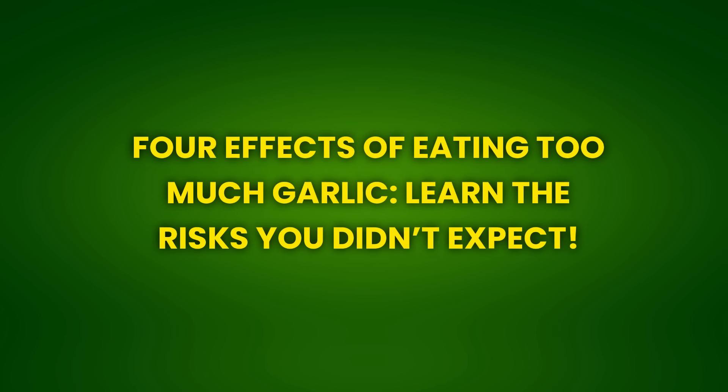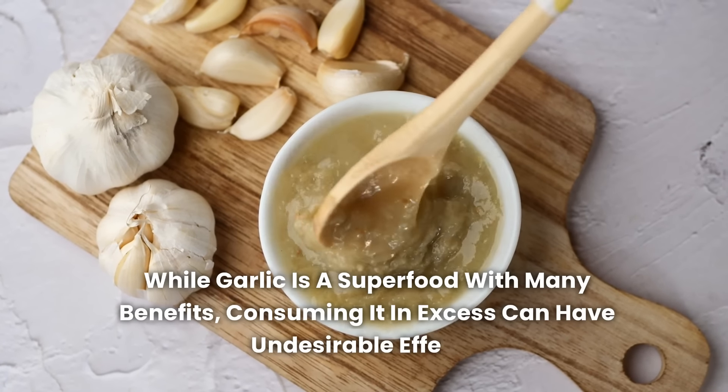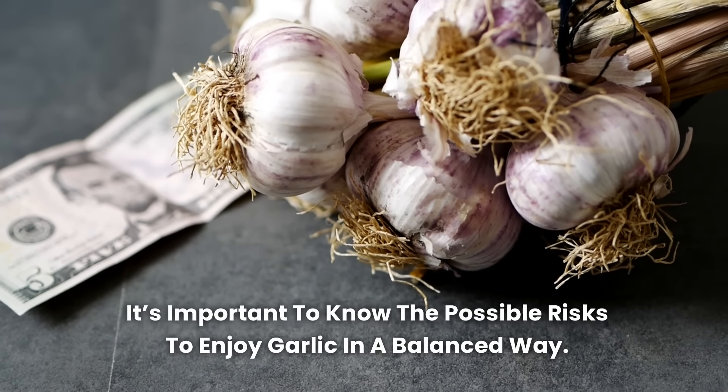4 Effects of Eating Too Much Garlic — learn the risks you didn't expect. While garlic is a superfood with many benefits, consuming it in excess can have undesirable effects. It's important to know the possible risks to enjoy garlic in a balanced way.